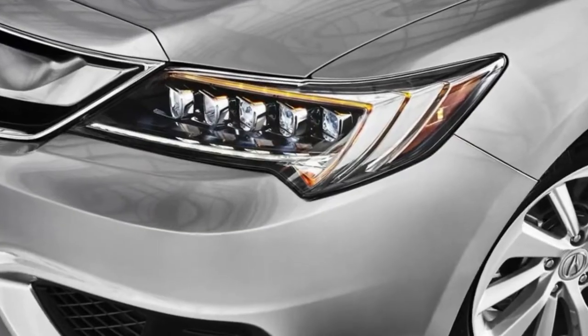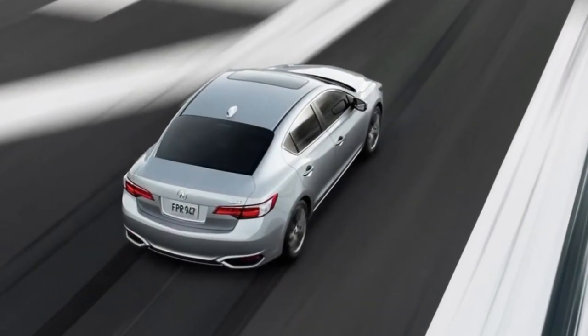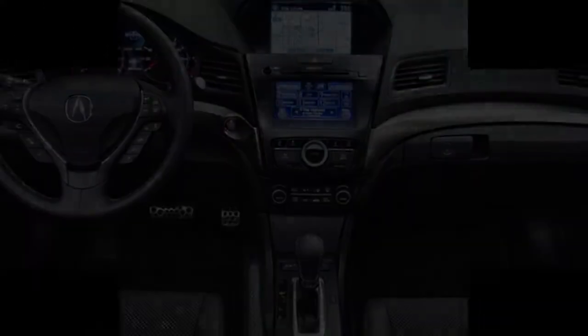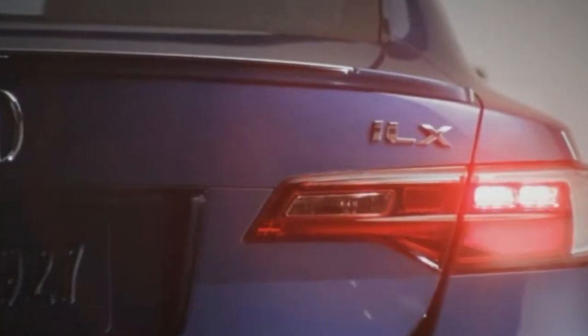The A-Spec package takes style to the next level. Choose 18-inch wheels, side skirts, trunk spoiler, fog lights, aluminum pedals, red interior lighting accents, dark contrast stitching, and dark headliner. Additionally, perforated Ultrasuede seat inserts share similar refinements as those found in the NSX.